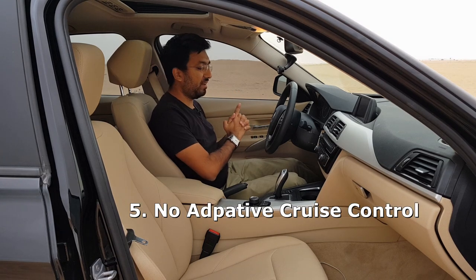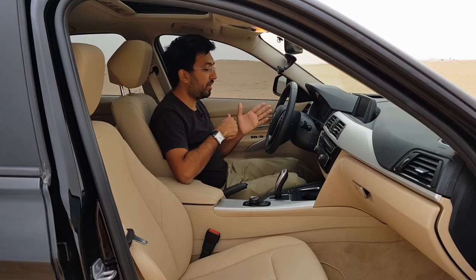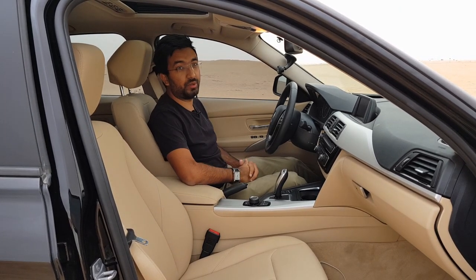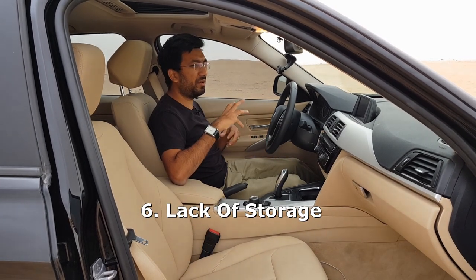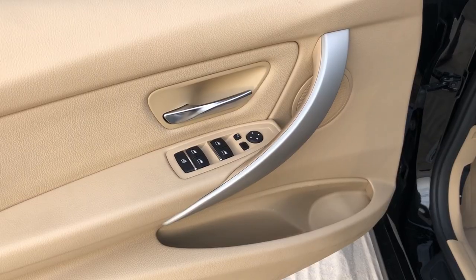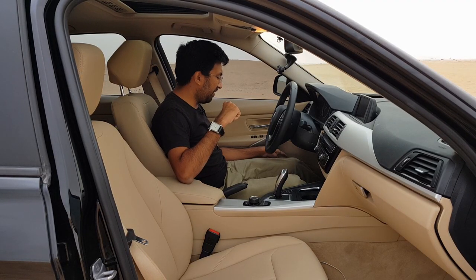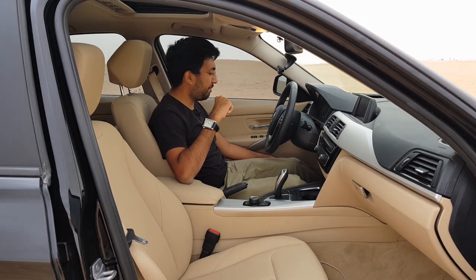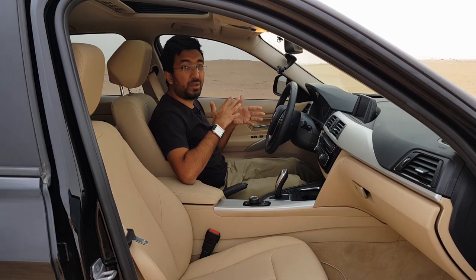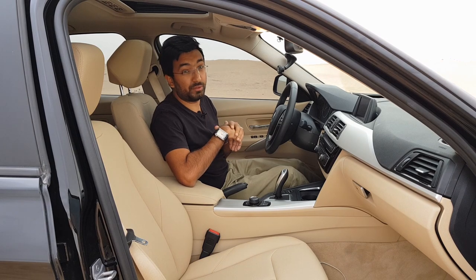The fifth bad point is that the car lacks adaptive cruise control. For the price you pay, you'd expect at least adaptive cruise control, but this only comes with normal cruise control. Also, in terms of storage, the door bins lack the space you'd expect from other sedans in this range. You can't even fit a very large bottle, and there is plastic that chips away every time you put in or remove a bottle — especially a metal bottle, which causes scratching inside the car.